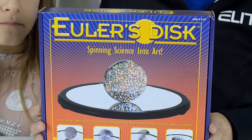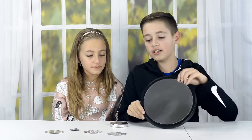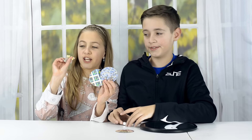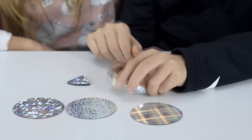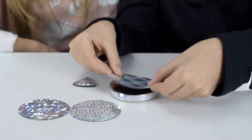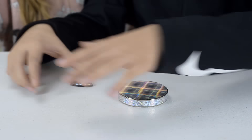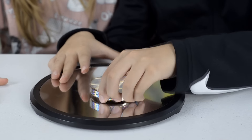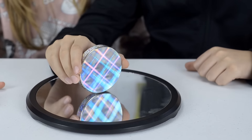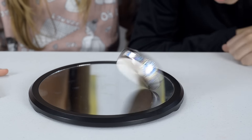It's time to spin science into art with the Yours disc. According to the box, you won't believe your eyes or ears as the disc spins faster and louder. The package comes with a mirror, the disc — which is really heavy — and a few magnets, including tiny ones. One side of the disc has a flat edge and the other side has a rounded edge. You put the magnet on the flat edge, place the disc on the mirror, and spin it. Here goes nothing — it was awesome!